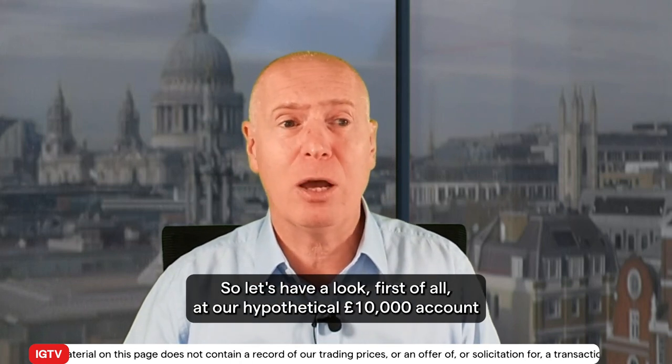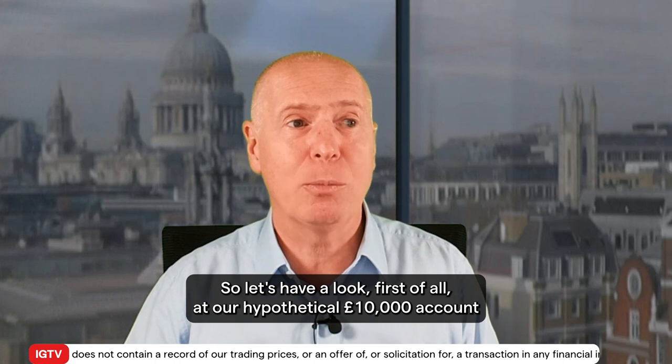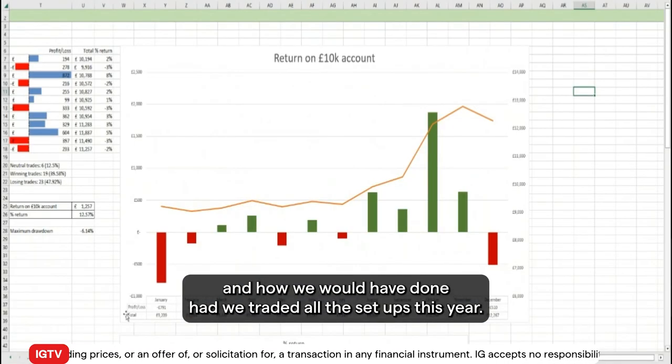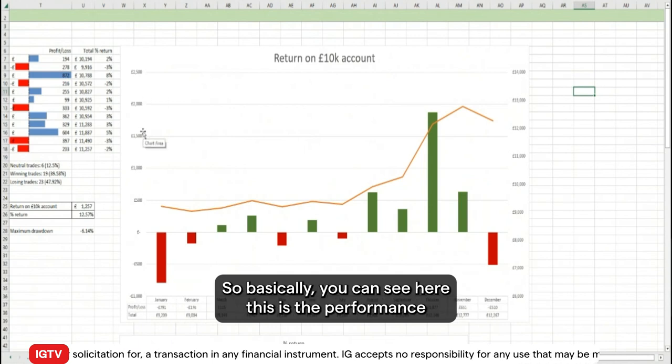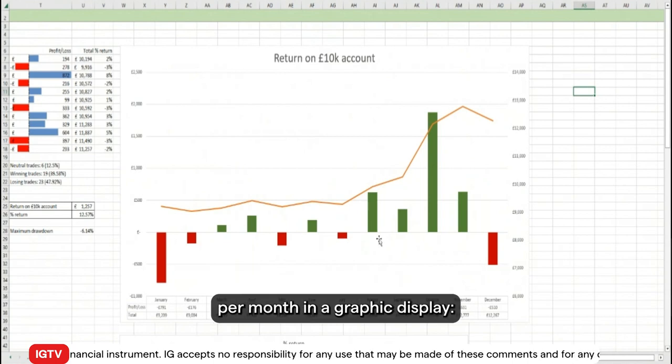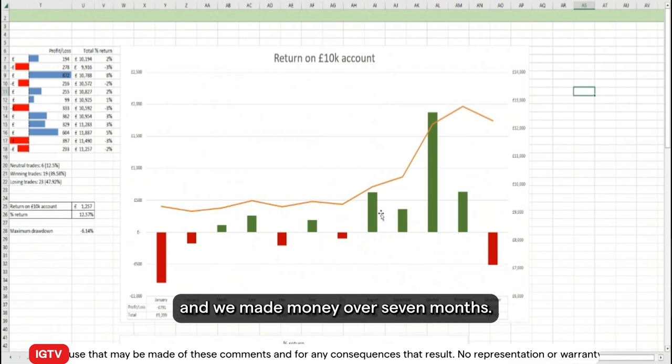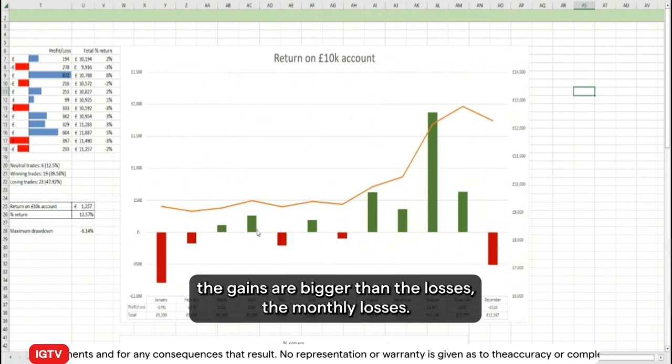Let's have a look first at our hypothetical £10,000 account and how we would have done had we traded all the setups this year. You can see here the performance per month in a graphical display. Over five months we lost some money and over seven months we made money, and you can see the gains are bigger than the losses on average.